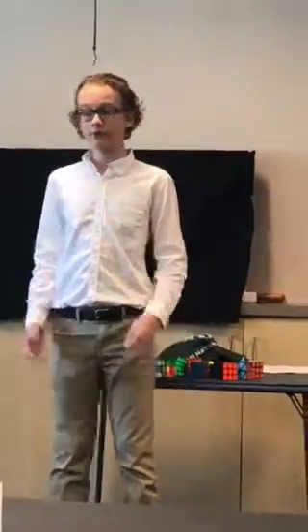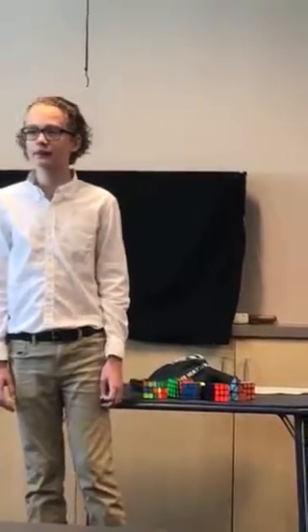So that is a brief taste of the world of cubing. With enough practice and persistence, all of you could learn how to solve the cube. I encourage you to give it a try, and we'll leave you with a resource sheet. Thank you.